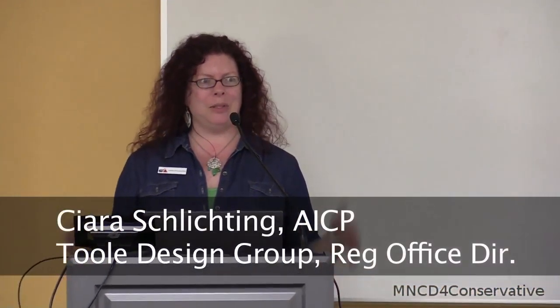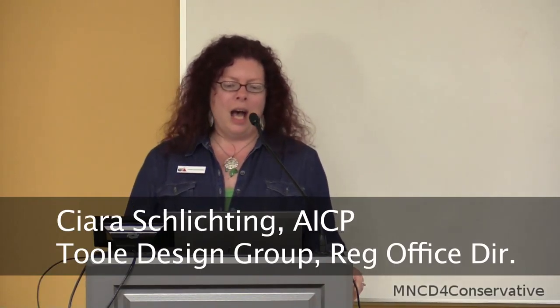Thanks, Kevin. I'm C.R. Schlichting with Tool Design Group, the project manager for the consultant team. Thank you all for coming to the design workshop. I see some new faces from the Discovery Workshop and some familiar faces that have been participating over the last couple of months. Just to bring anyone up to speed, you may know the city did adopt their bicycle plan, and in it, downtown was identified for further study. That is the study we are doing right now.